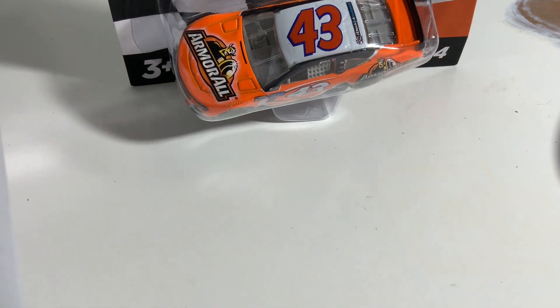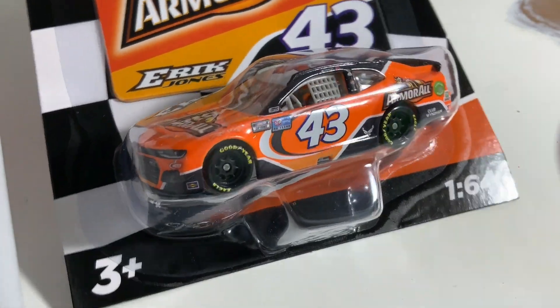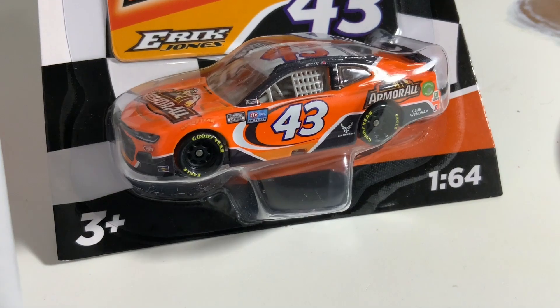Some of you might think I'm weird for getting doubles, but I like to keep all the waves in the package, and I've been doing that since the first wave of 2021. I think I've only opened four 2021 cars total, and they were all doubles, so I think that's pretty good. Next, one of the most beautiful paint schemes on track this year: Eric Jones's Armor All car that he ran in the Daytona 500.